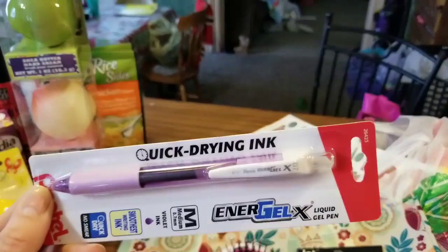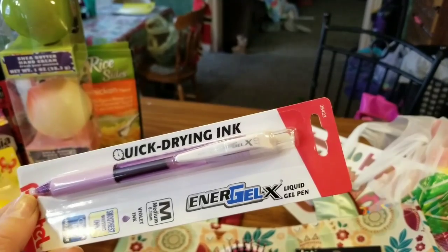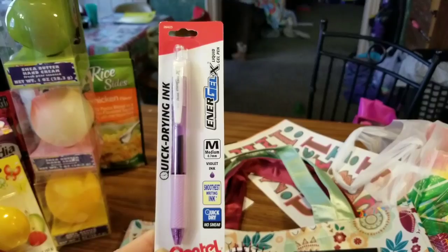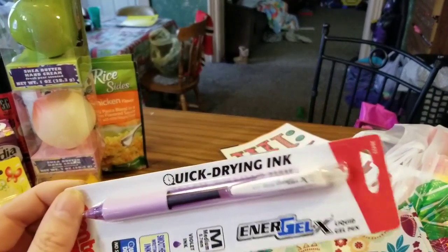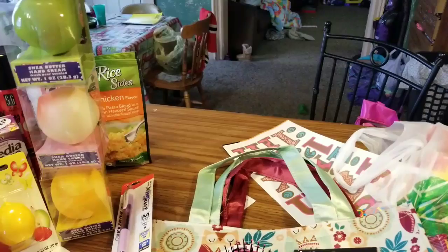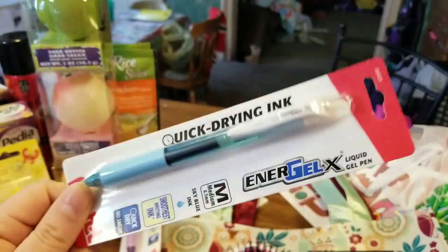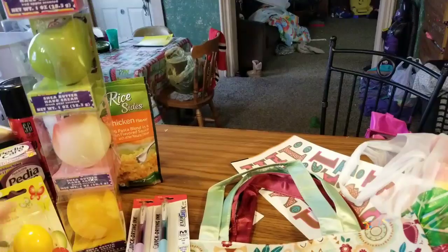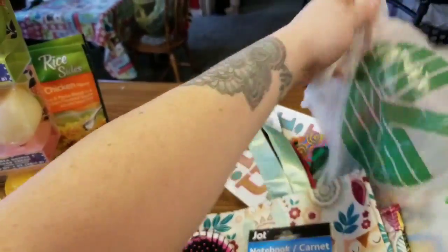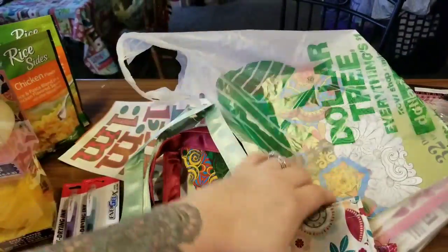These are Quick Drying Liquid Gel Pens from EnerGel X — this one is in purple. These are Pentel pens, and they write nice. This is a repurchase for me. I have a pink one in my little case and I wanted a purple and a blue one — and that is what I got.